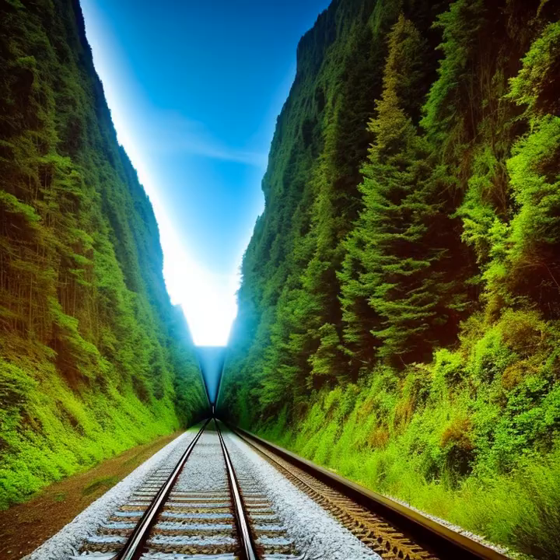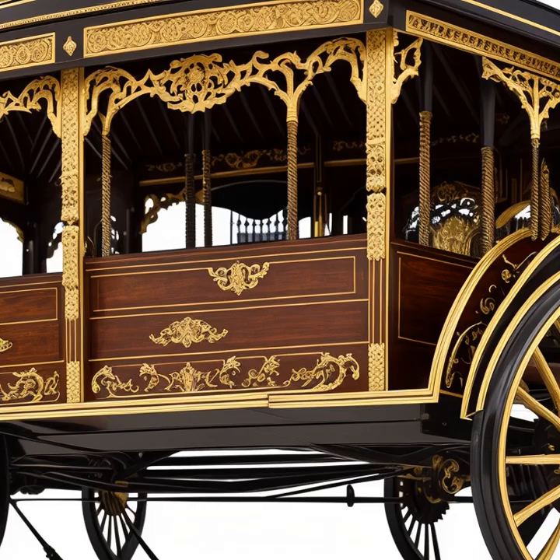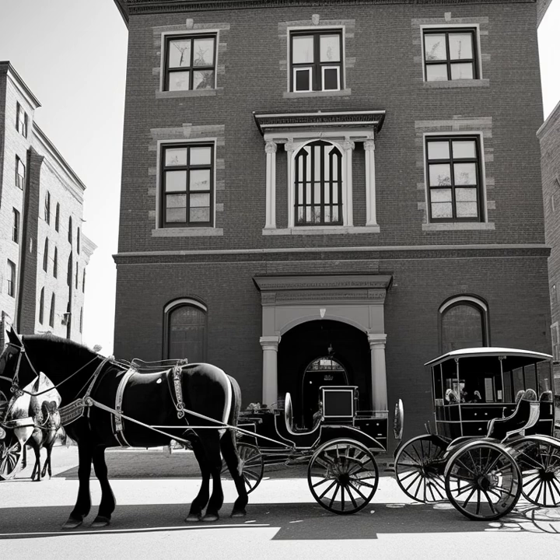As we move on to our final topic, we'll explore the preservation and continued use of horse-drawn carriages in modern times. Even though they are no longer a primary mode of transportation, horse-drawn carriages still hold a special place in our hearts as symbols of tradition, luxury, and nostalgia. Today, they are often reserved for special occasions and tourist attractions, allowing us to experience a taste of the bygone era of elegant transportation.